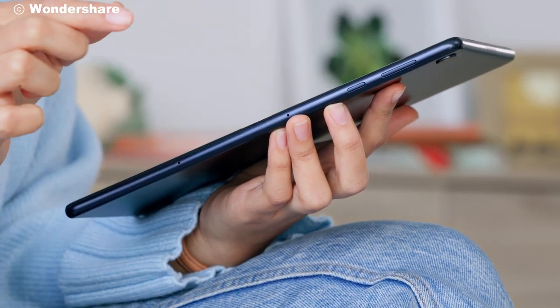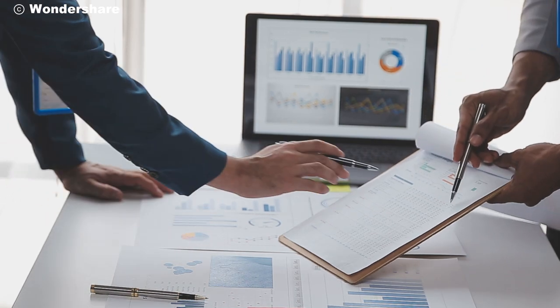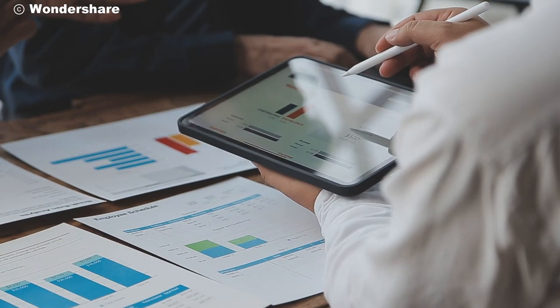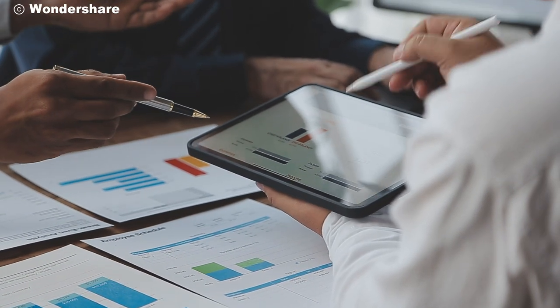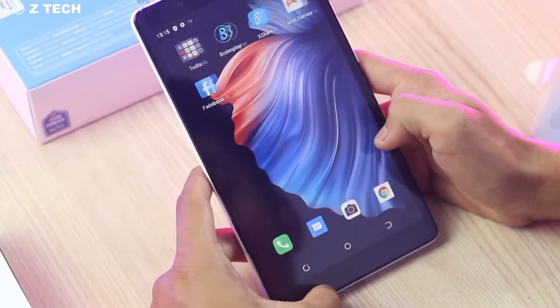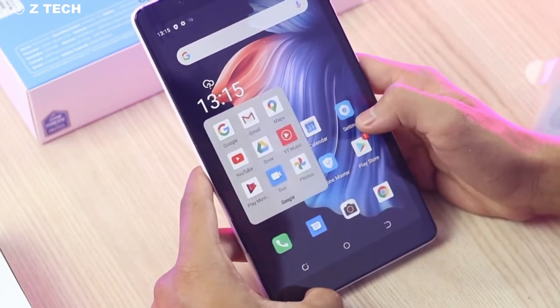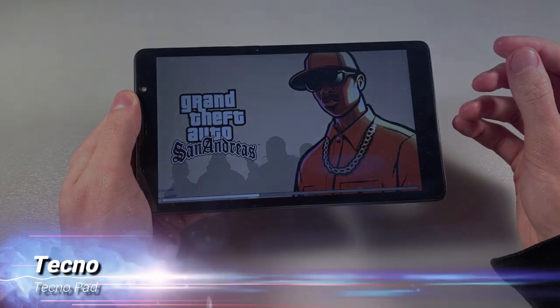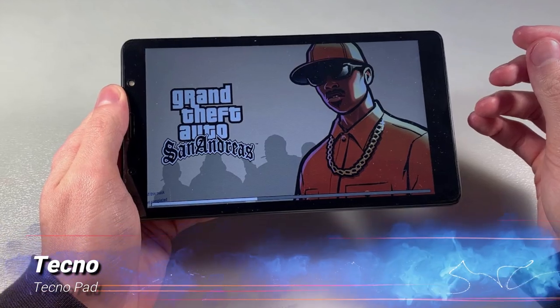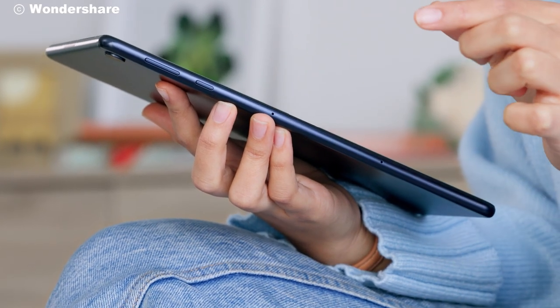Tablets have become an essential tool in our daily lives, bridging the gap between smartphones and laptops. From streaming your favorite shows to handling important work on the go, a good tablet can be your perfect companion. Today, we're diving into the world of Techno, a brand known for its innovation and affordability, as they prepare to launch their very first tablet, the TechnoPad. But is it worth the hype? Stick around to find out.